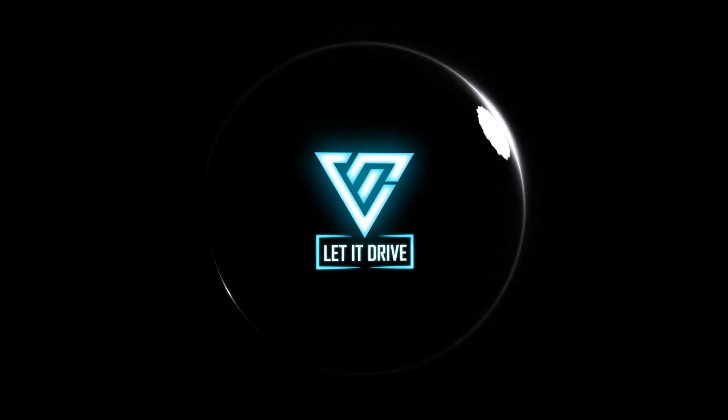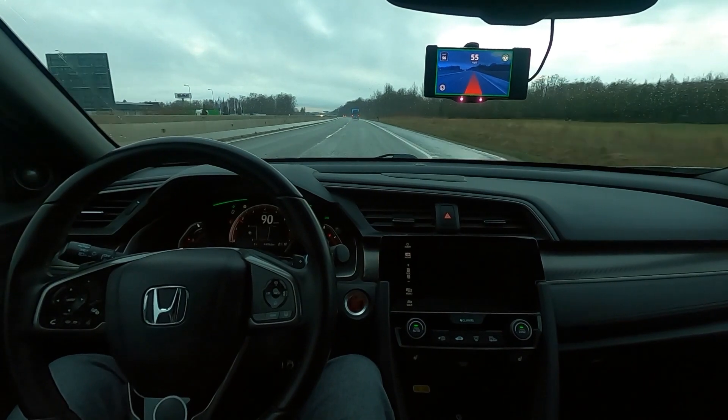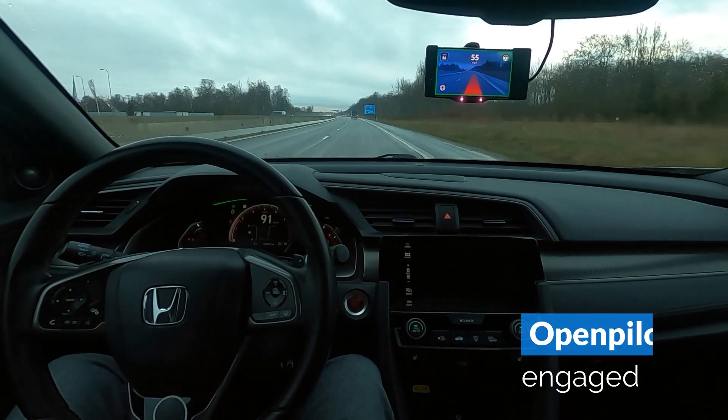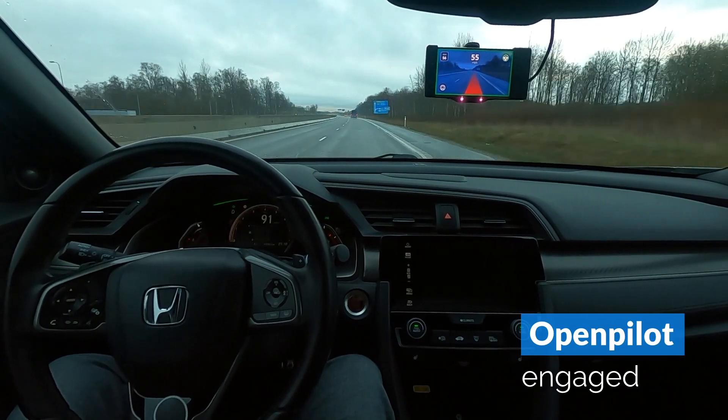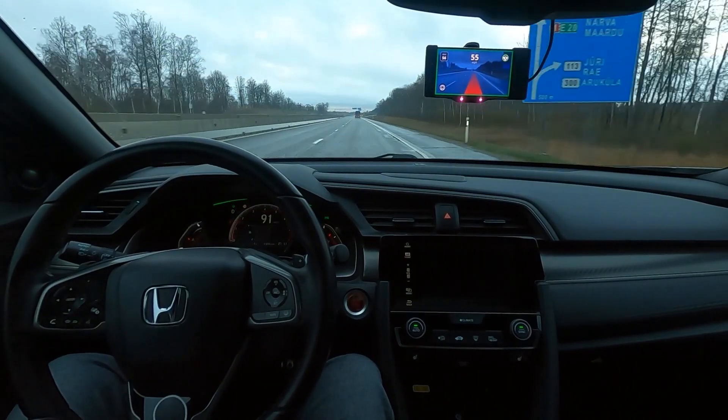Hey guys, in this video I wanted to highlight what happens if you don't pay attention while driving with OpenPilot engaged. So here we are already cruising. You can see the green borders from the Comma 2 device — that means OpenPilot is engaged and keeps the car perfectly in its lane.